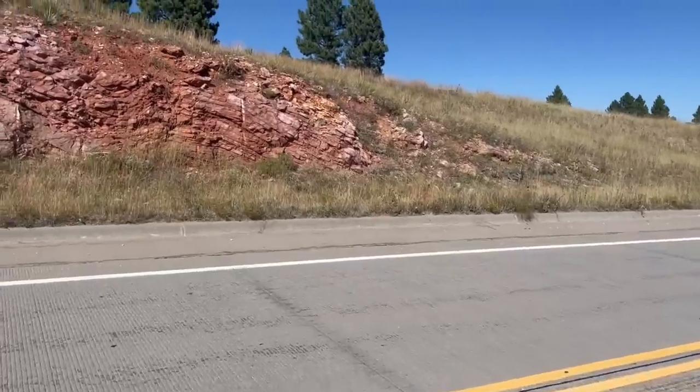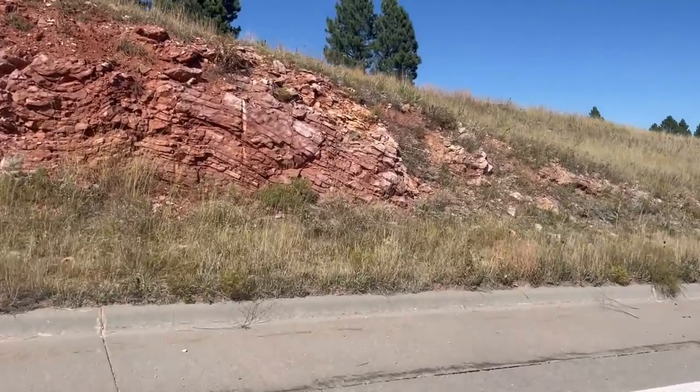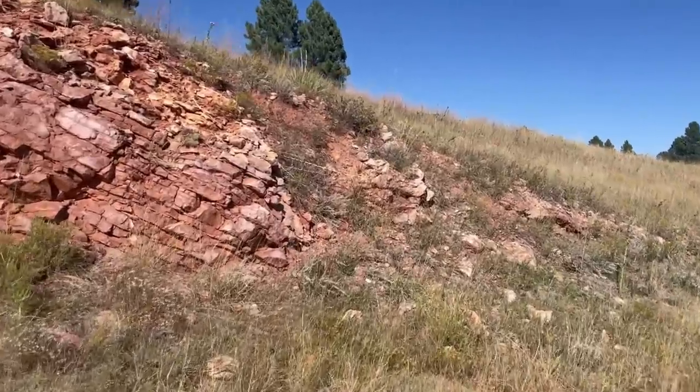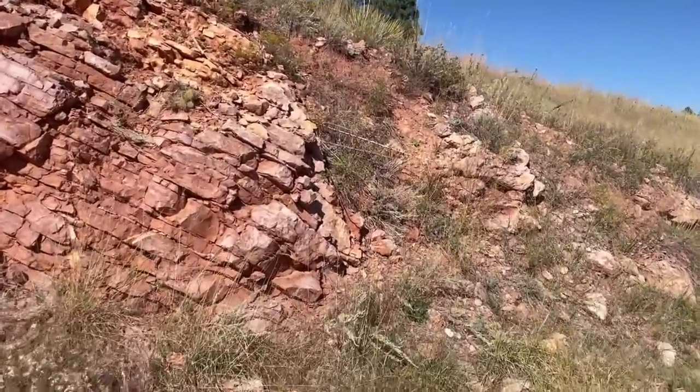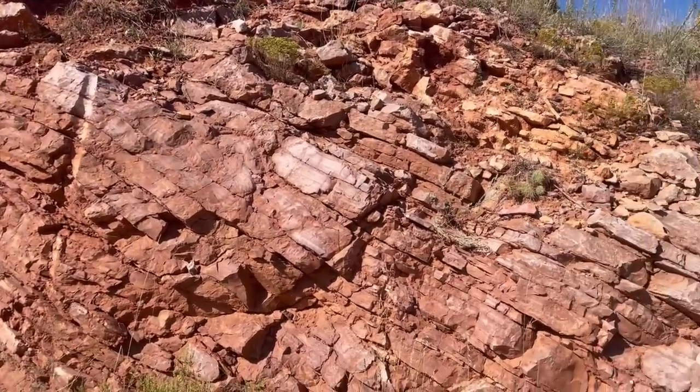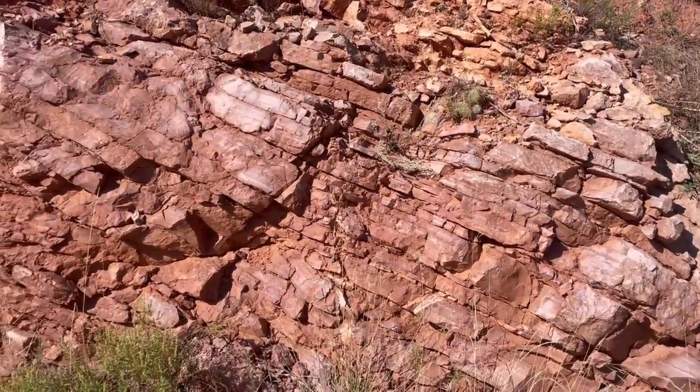Hopefully it doesn't get too noisy out here. Let's start with this road cut and work our way from this east or southeast end over to the far end, and see what we can figure out together.